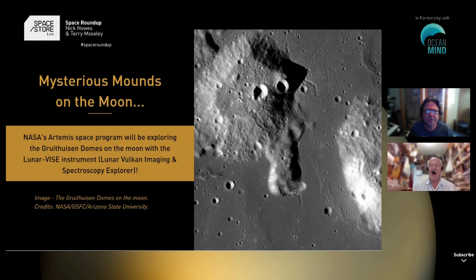They're scattered all over the Moon in various places. Some of them are quite big, up to about 80 kilometers in diameter, and the thing is that the origin of them is absolutely unknown.